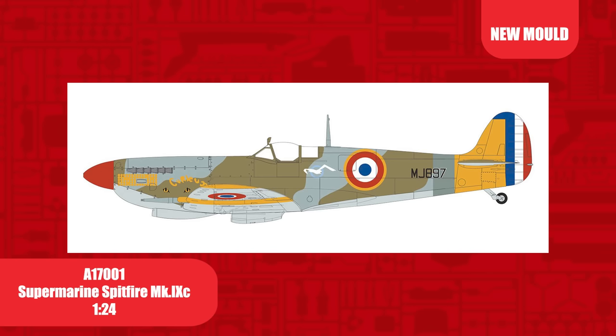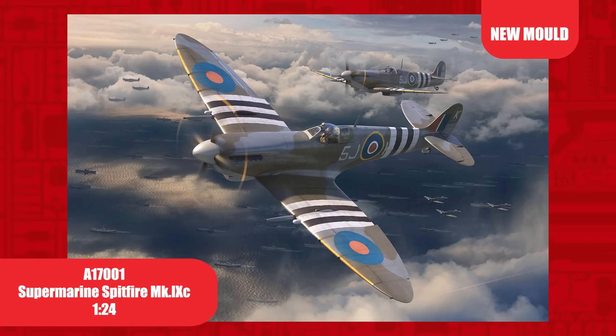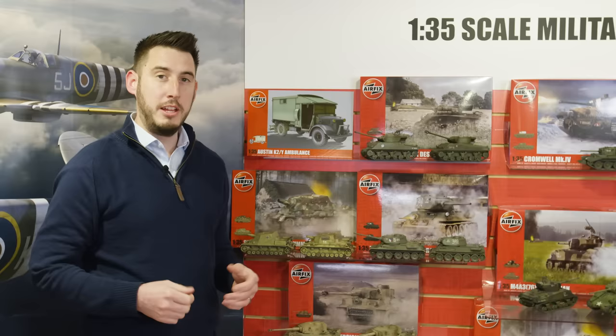And finally, D scheme: MJ897 of the French Air Force — a particularly colourful scheme that utilises the clip wings included in the kit. Our box illustration shows the Mark 9c patrolling over the convoy to D-Day, June 6th 1944.